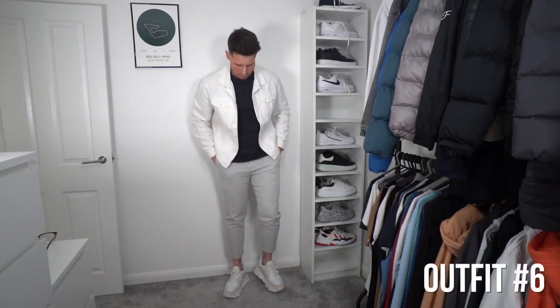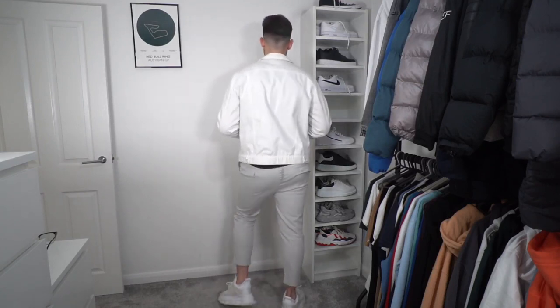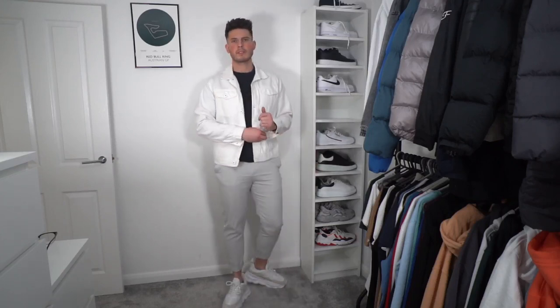Outfit number six is more of a spring/summer style. We've got a light grey pair of cropped trousers from Zara, a navy essential t-shirt from Sulfit, and a white denim jacket from ASOS. A nice simple outfit, a little bit brighter — it's nice to wear white when the weather's nicer. On the feet, a pair of the Versace Chain Reacts, which I really like. They give you quite a big wedge so if you want to gain a bit of height, Alexander McQueens or Versace Chain Reacts are good options.